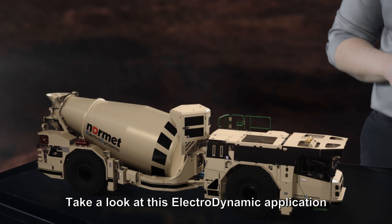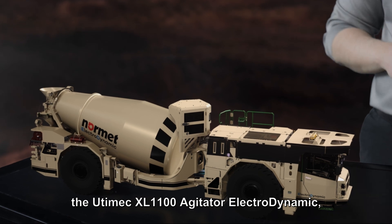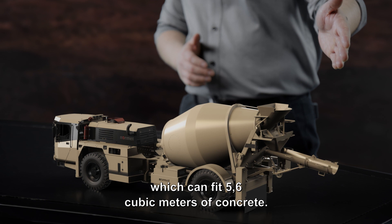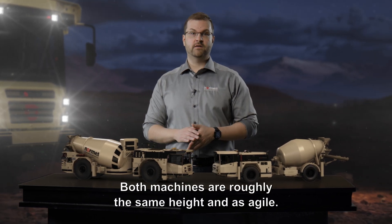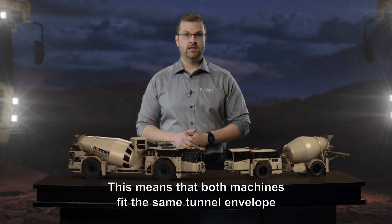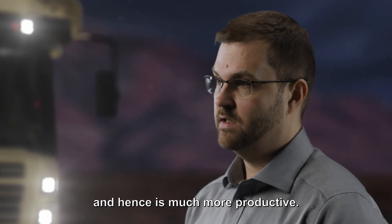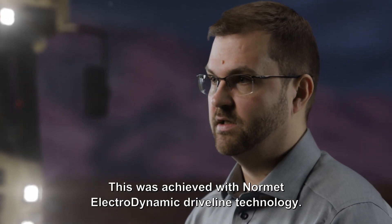Let's take a look at this Electrodynamic application. The UTMEC XL1100 Agitator Electrodynamic, which can fit 10.5 cubic meters of concrete, compared to the LF600 Agitator, which can fit 5.6 cubic meters of concrete. Both machines are roughly the same height and as agile, meaning that both machines fit the same tunnel envelope, but only the XL1100 can transport over 85% more concrete per trip, and hence is much more productive. This was achieved with Normet's Electrodynamic Drive Line technology.